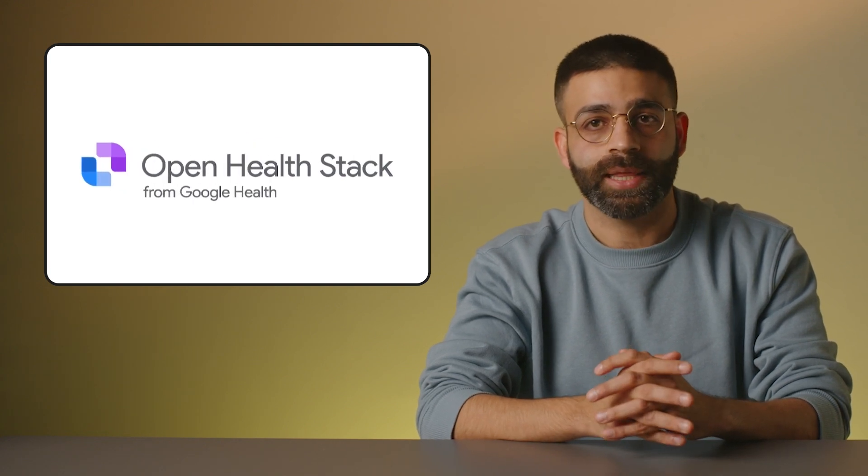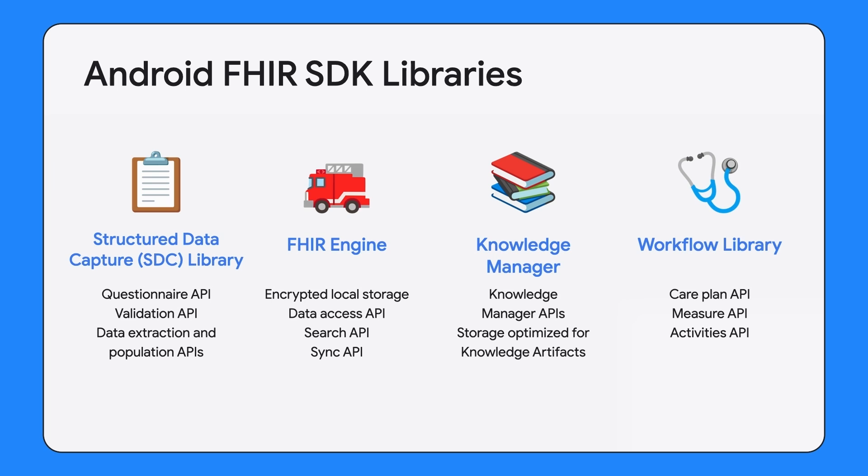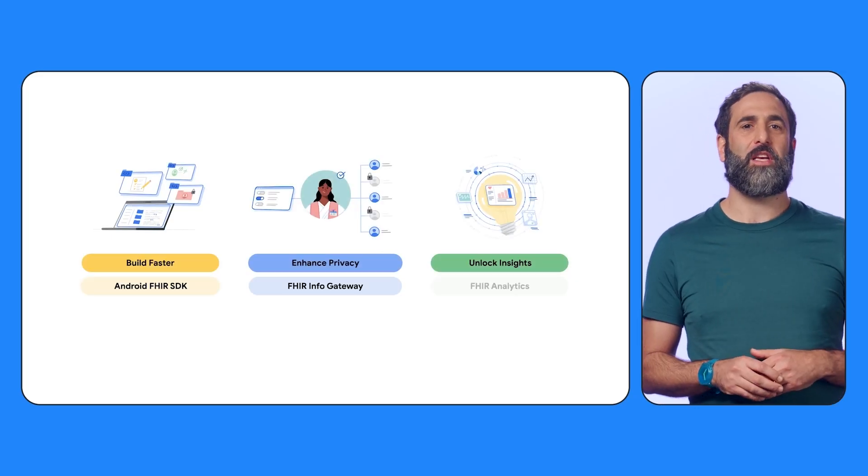A big shout out to the Open Health Stack team. These folks are shaping the future of digital health by giving developers tools to create secure, offline-capable healthcare apps, especially for low-resource areas. At its core is the Android FHIR SDK, an open standard for seamless data sharing in healthcare. With libraries like SDC for data collection and workflow for clinical support, Open Health Stack is revolutionizing everything from creation to care pathways. This month, the team has released a series of how-to videos on our channel, highlighting each tool and its role in digital health. If healthcare tech is your field, check out the Open Health Stack series now.